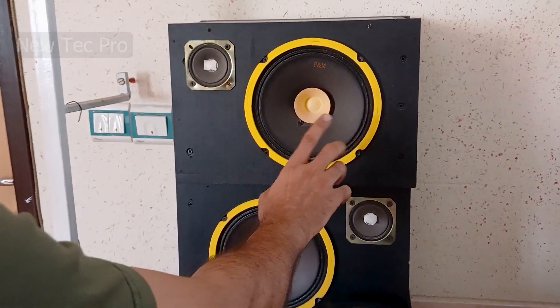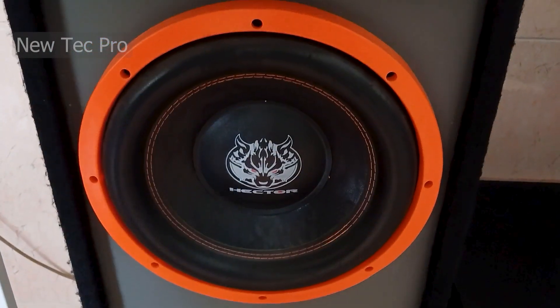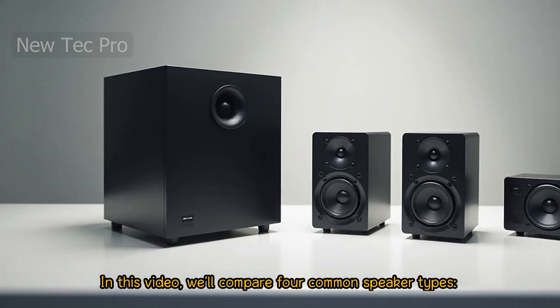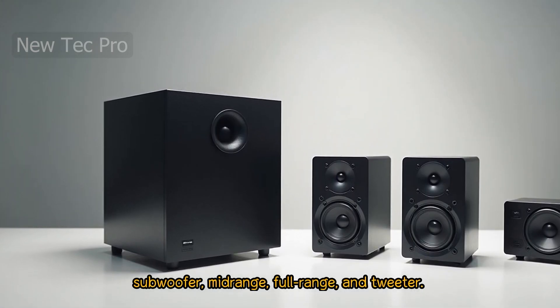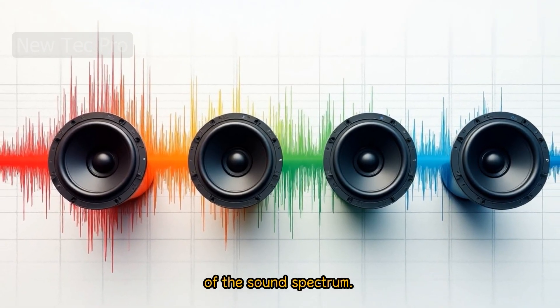As you can see here: mid-range, tweeter, and here the big subwoofer. And here, this is a full-range speaker. In this video, we'll compare four common speaker types: subwoofer, mid-range, full-range, and tweeter. Each of these speakers is designed for a different part of the sound spectrum.